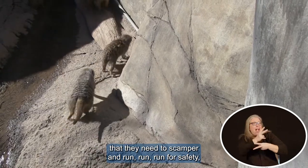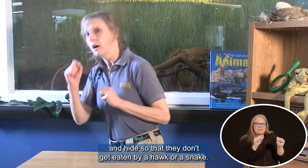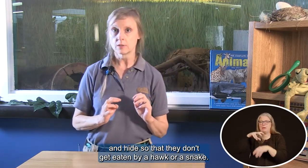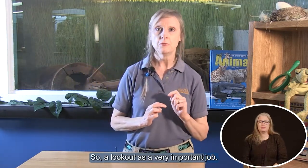that they need to scamper and run, run for safety and hide so that they don't get eaten by a hawk or a snake. So a lookout is a very important job.